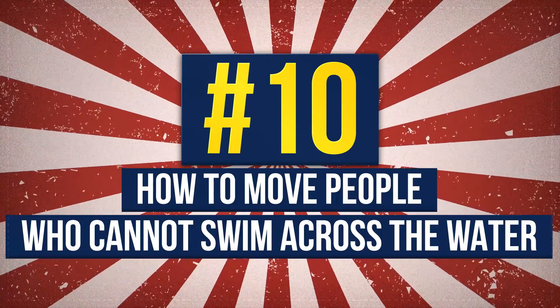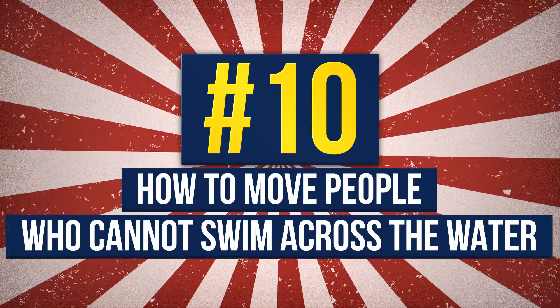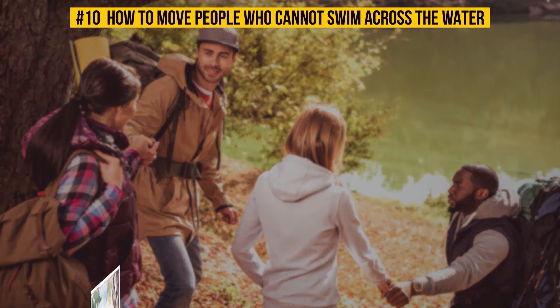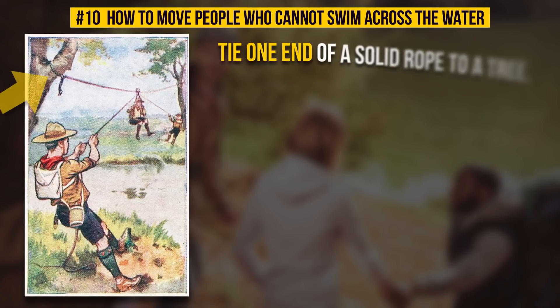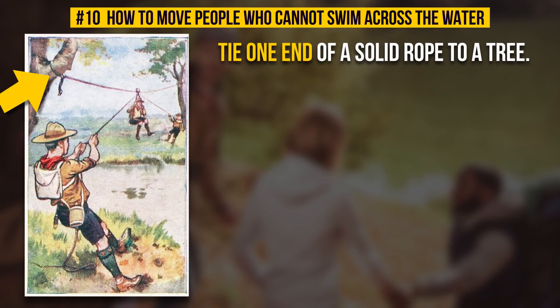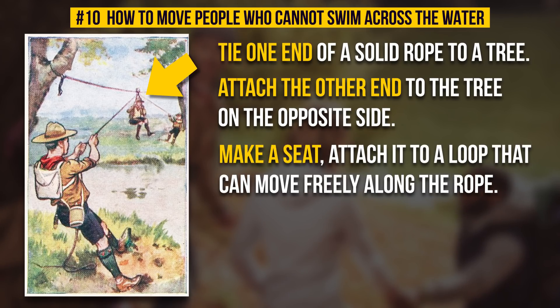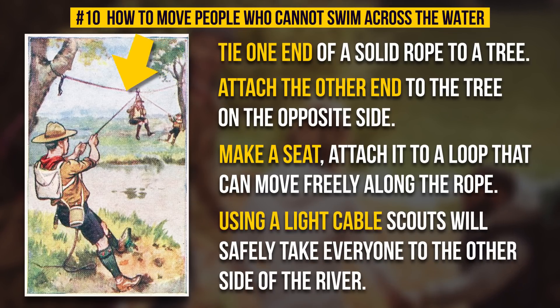Number 10: How To Move People Who Cannot Swim Across The Water. Tie one end of a solid rope to a tree. Make one scout swim across the river and attach the other end to a tree on the opposite side. Make a seat or something like that and attach it to a loop that can move freely along the rope. Using a light cable, scouts will safely take everyone who can't swim to the other side of the river. If you don't have any scouts around, you can try it out on regular people.